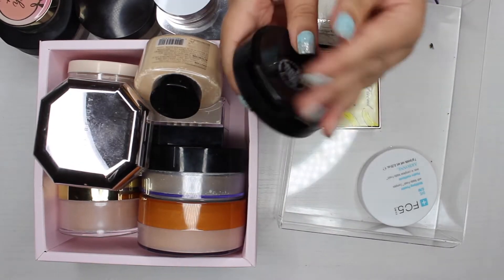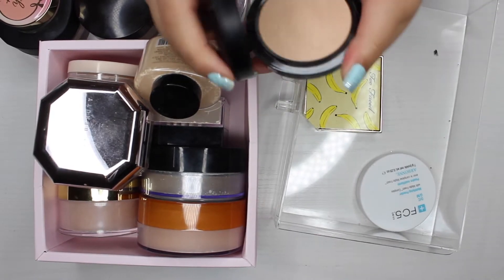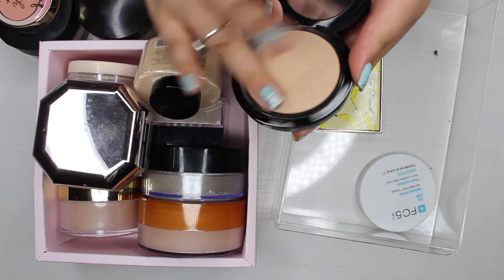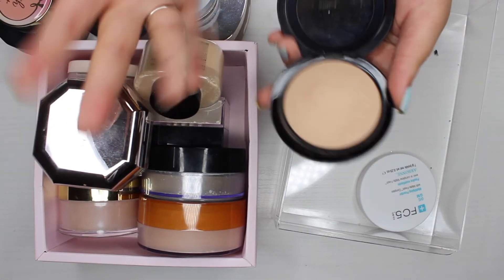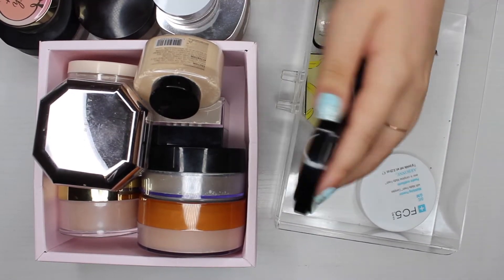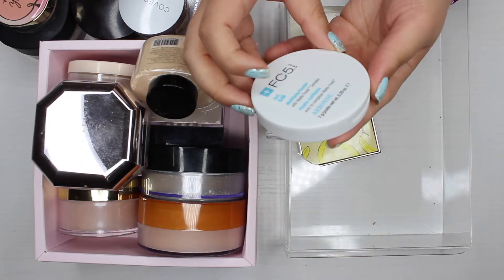The next powder I'm getting rid of is this MAC medium plus powder — this is the Mineralized Skin Finish. I remember using it and it was super chalky and powdery for me and I wasn't a fan, so I'm just going to pass this one along.